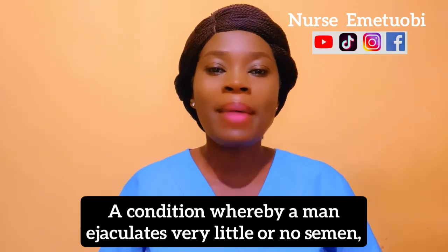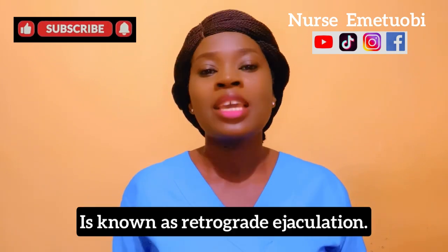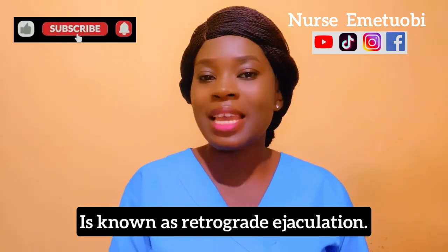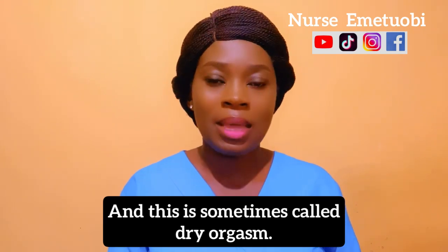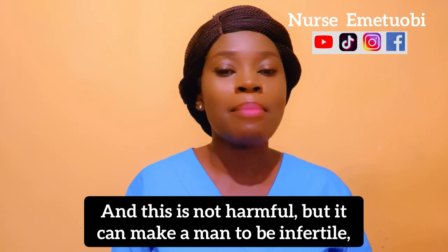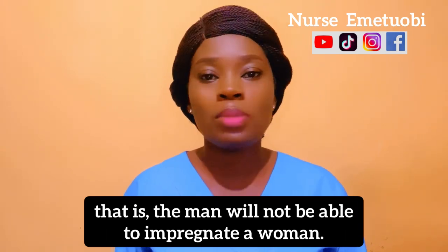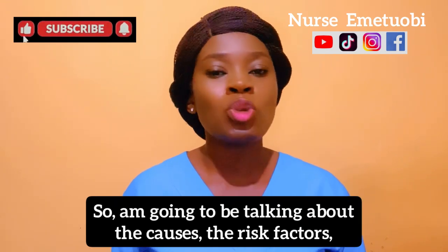A condition whereby a man ejaculates very little or no semen is known as retrograde ejaculation, sometimes called dry orgasm. This is not harmful but it can make a man infertile — that is, the man will not be able to impregnate a woman. This can be corrected with treatment.